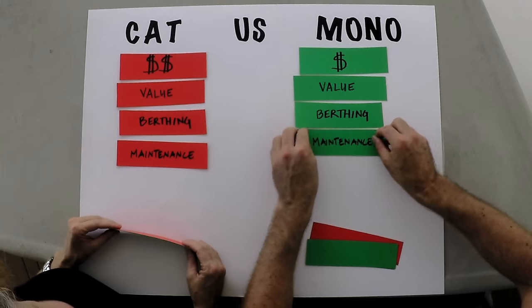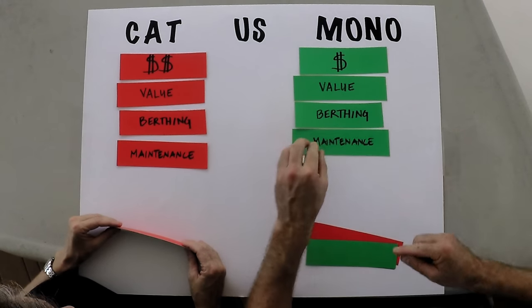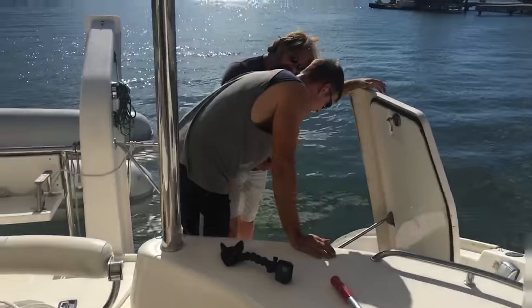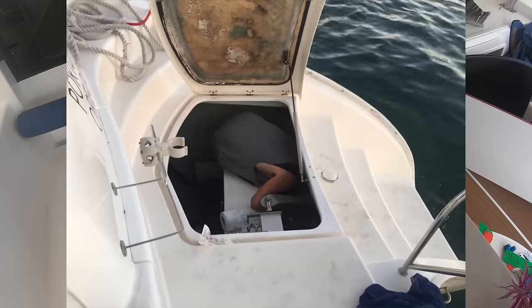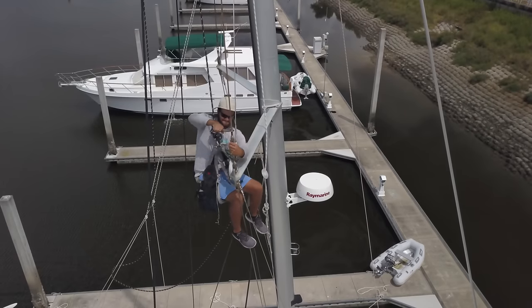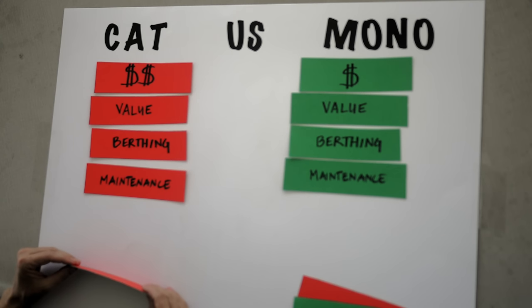Maintenance: there's another very clear winner. Not just the cost but the extent of maintenance. Monohulls of course have just one engine, one rudder. The rigging can oftentimes be simpler and doesn't have to be changed out quite as often. The standing rigging on a catamaran really needs to be changed out about every 8 to 10 years, whereas on monohulls you can probably get by a lot longer than that.